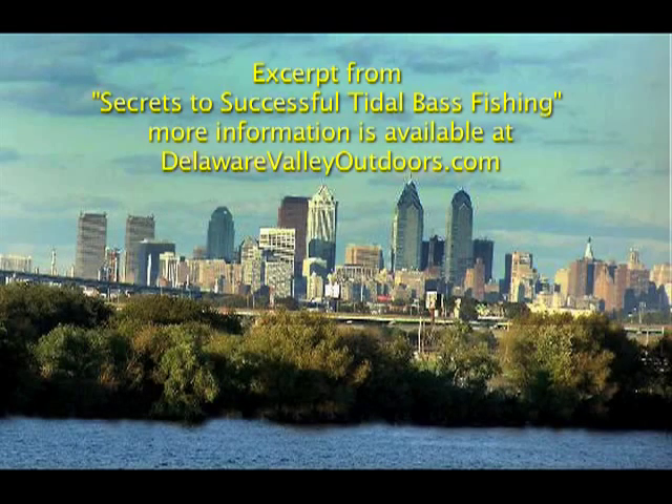This is one small segment from a 60-minute DVD entitled Secrets to Successful Tidal Bass Fishing. For more information, go to DelawareValleyOutdoors.com.